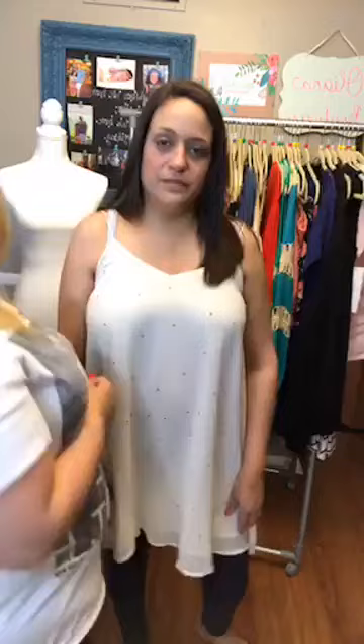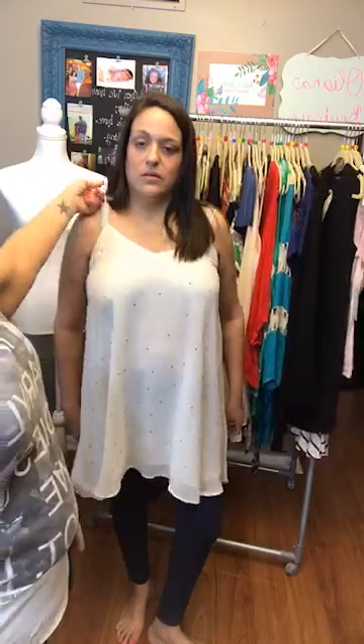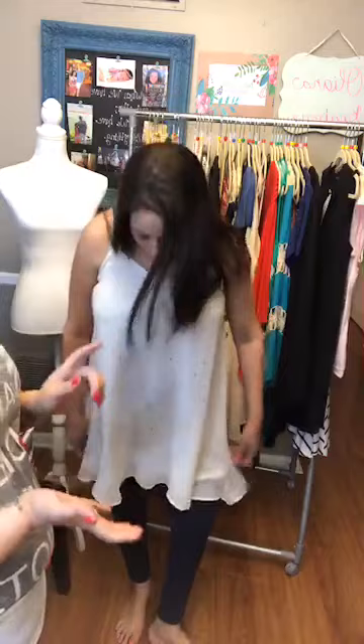Lara's wearing the Isabelle, a medium — available small, medium, and large, originally $34, now $25.50. It's really, really cute. I only saw it on the hanger and I really like it. It has a spaghetti strap so you'll want a thin bra strap, strapless, or clear strap bra. You can put a cardigan or denim jacket over it. You could do jeans or leggings, and it has beautiful little stones all throughout.